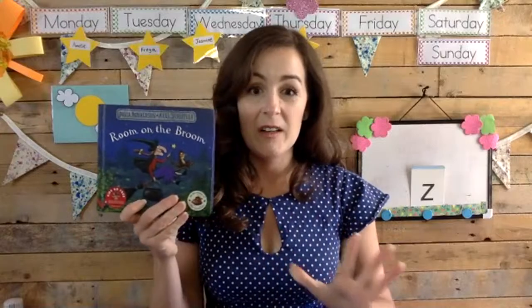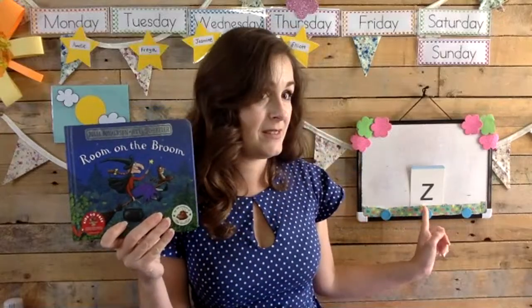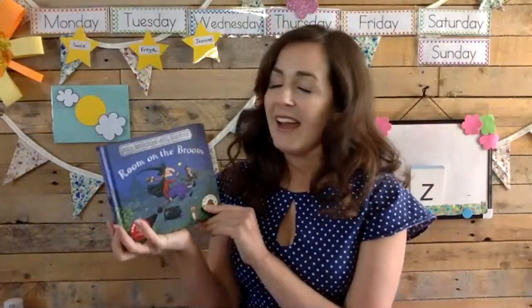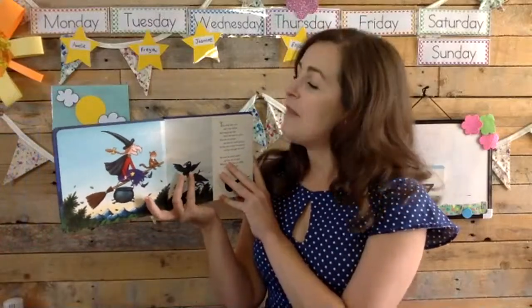Now before we do our zooming rocket arts and crafts, we're going to read a story. The story is called Room on the Broom, and the reason I've chosen this story is because there are lots of times where we hear a zzz sound. So find a nice comfy spot to sit and read along with me. Room on the Broom by Julia Donaldson. Bella, can you see okay on Instagram? I want to make sure everybody can see the pictures. There you go, perfect.